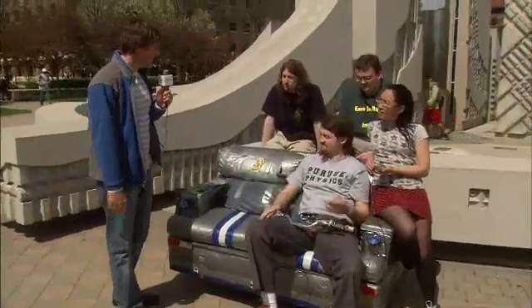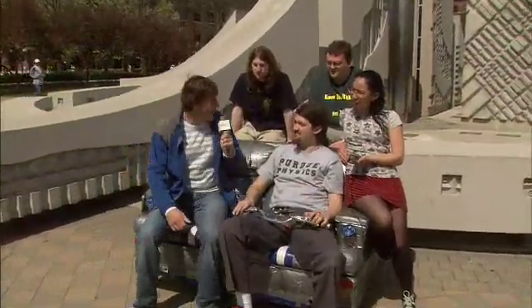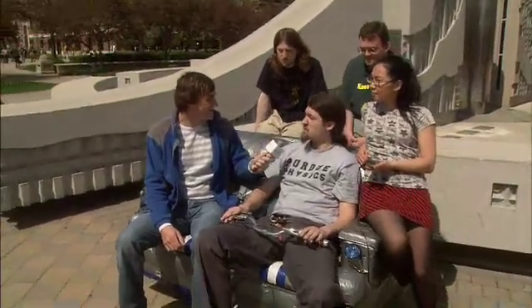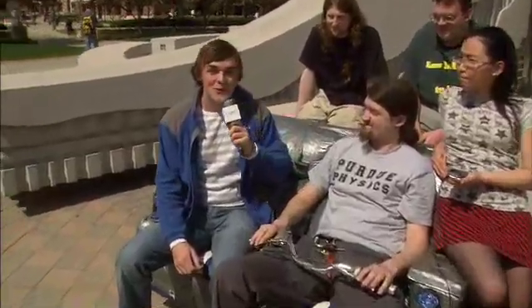Purdue Physics — you guys mind if I have a seat? Go ahead. So what are you guys doing out here? Taking our couch out. Taking your couch out — and what's special about this couch? Well, we dropped a motor in it.